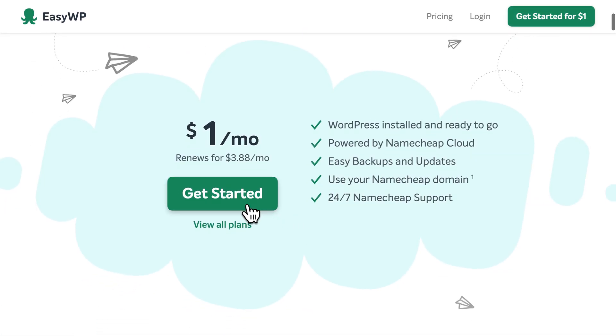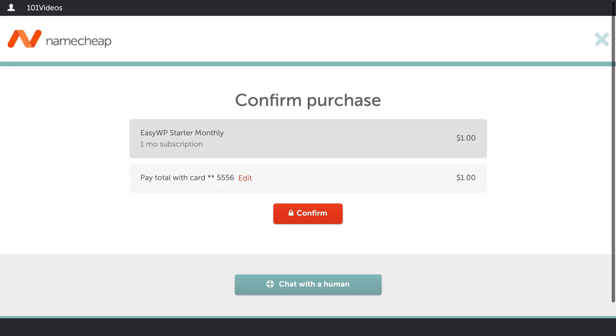You can get started with your first month of Managed WordPress hosting for just one dollar. Next, confirm the details of your subscription and your payment option.